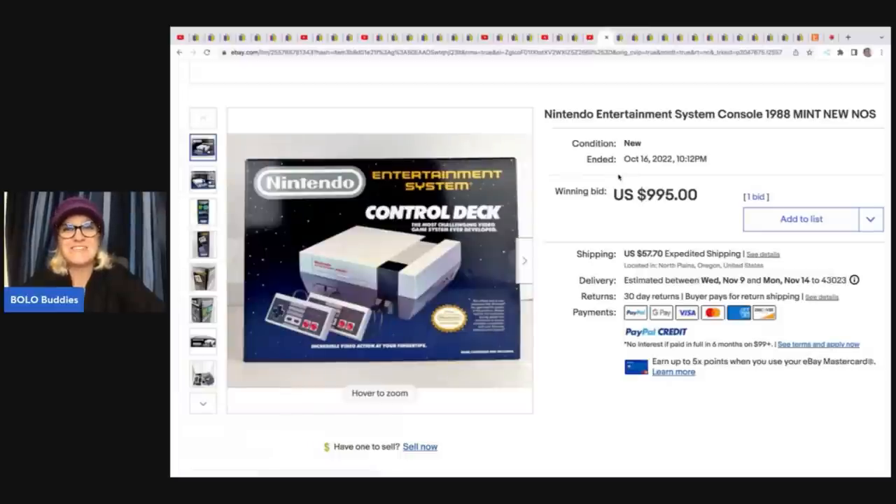New old stock, mint in the box — nostalgia all the way. How many of you remember playing this? This was my era — I actually have one of these and I still have it. I picked it up at a garage sale and told my husband we are keeping this. It's fun to whip out some old Mario Brothers here and there.